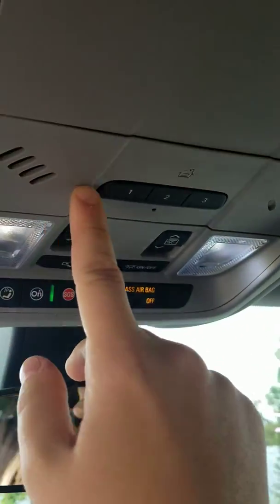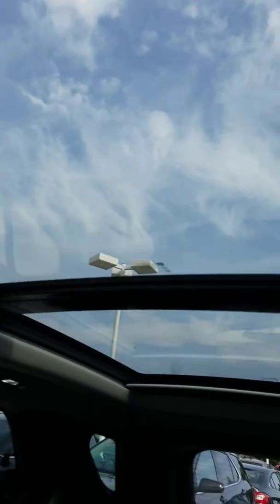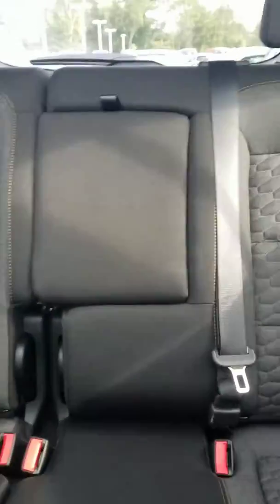Up here is your universal garage door opener — you can program it to three different garages. Here are the controls for the sun and moonroof. As you can see, it extends all the way to the back, so it's a huge one. You also have a very generous backseat for your passengers, which is great if you have kids.